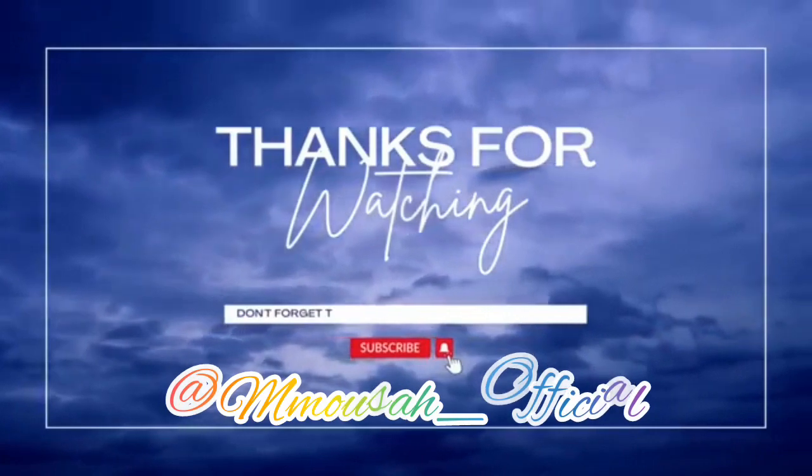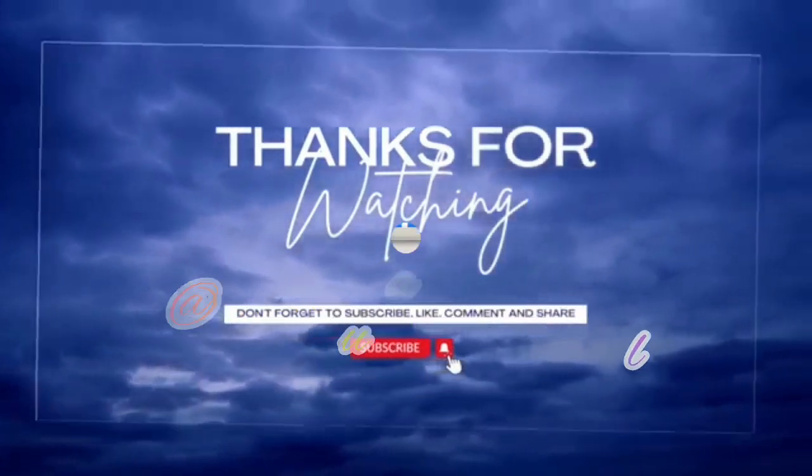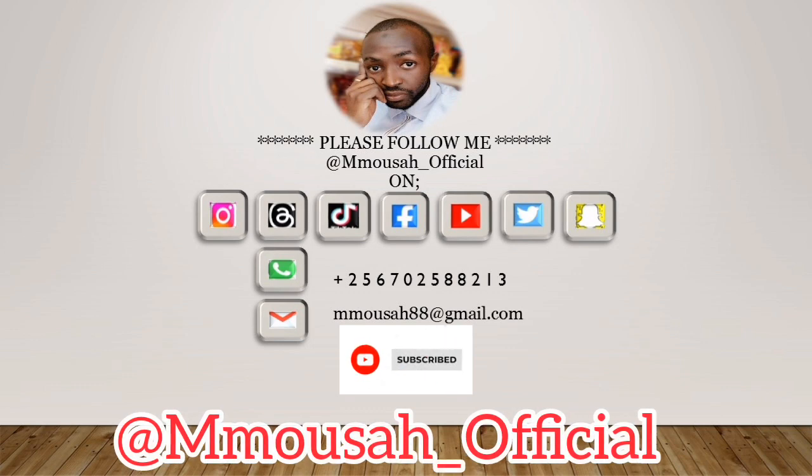Thanks guys for watching. Don't forget to leave your choice in the comment section. Let's meet in another video. Bye bye for now.